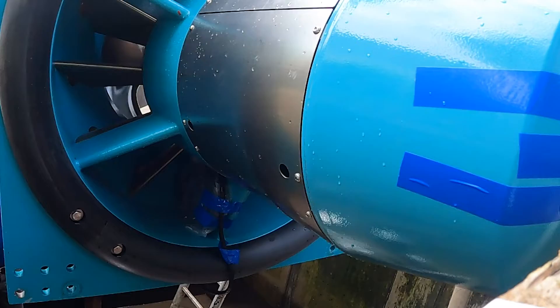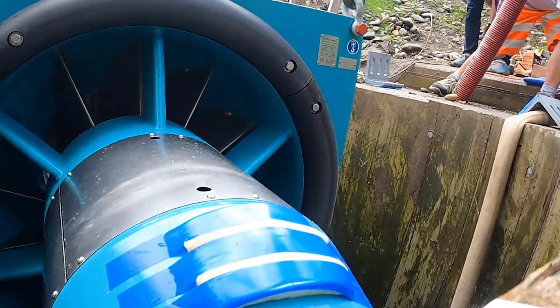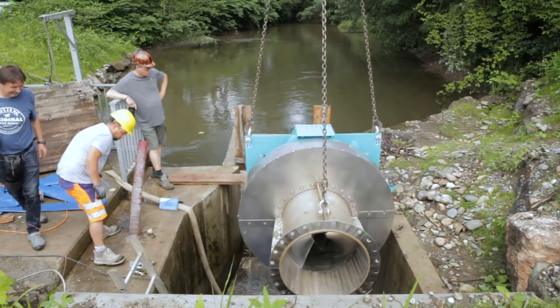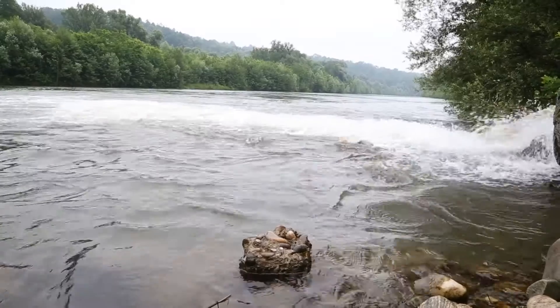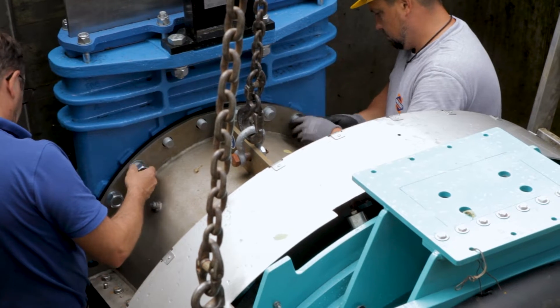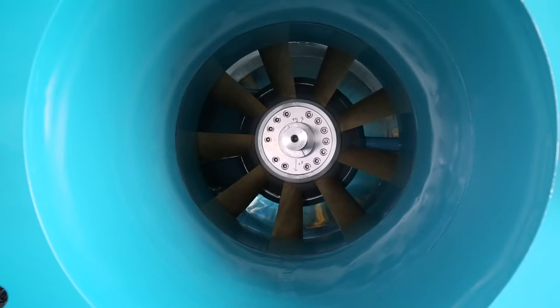Following the successful delivery of this project, Natal is looking to partner with other regional energy suppliers across Europe to deliver sustainable fish-safe hydropower at utility scale. There are countless sites across Europe where the RHT can be used to create new sustainable hydropower, or utilized to replace existing inefficient turbines to increase output and improve fish safety.